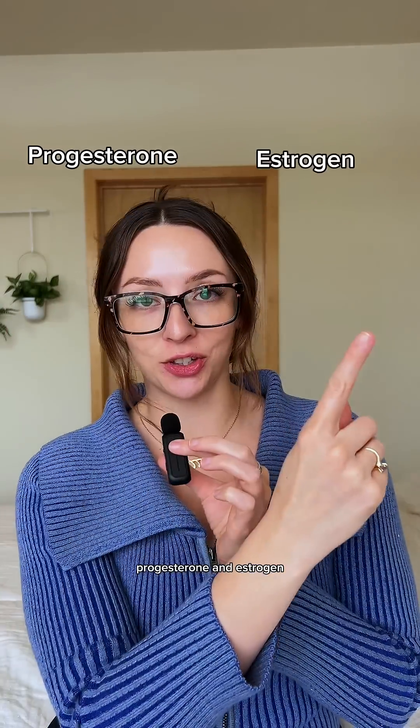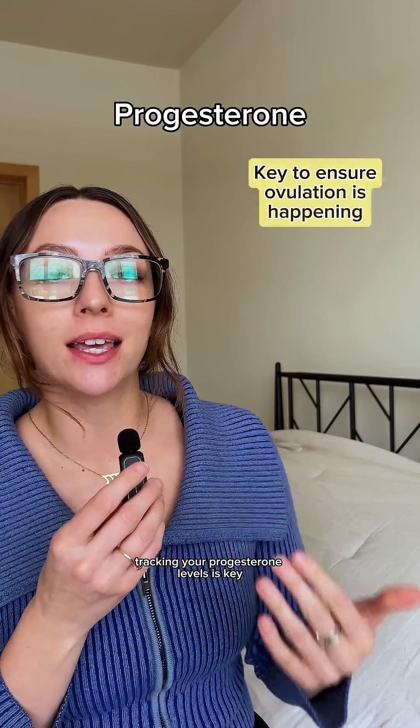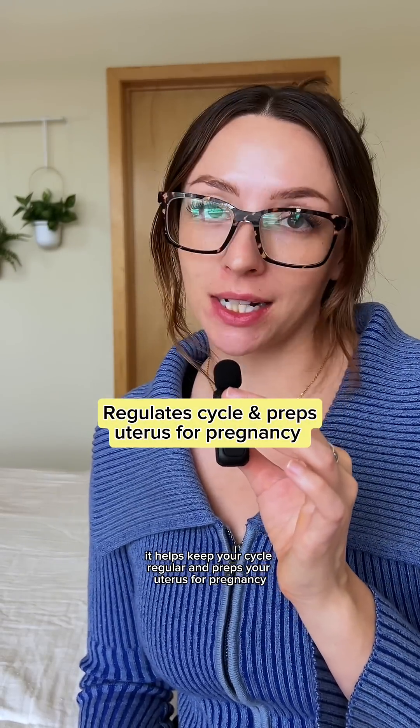Let's start with the two hormones you've probably heard of: progesterone and estrogen. If you're trying to conceive, tracking your progesterone levels is key to ensuring that you're ovulating. After an egg is released, progesterone levels go up, confirming ovulation. Estrogen is also involved in ovulation and the regulation of your cycle. It helps keep your cycle regular and preps your uterus for pregnancy.